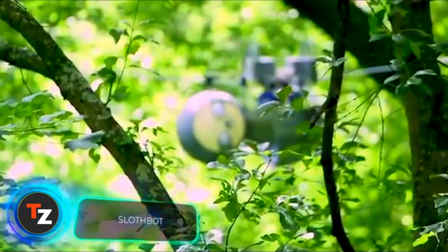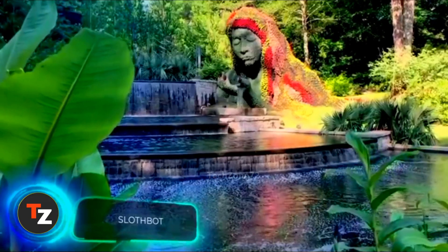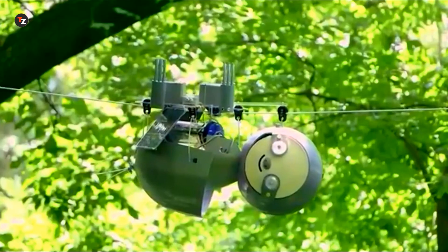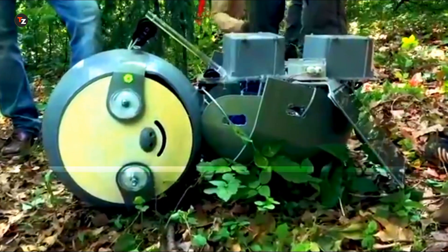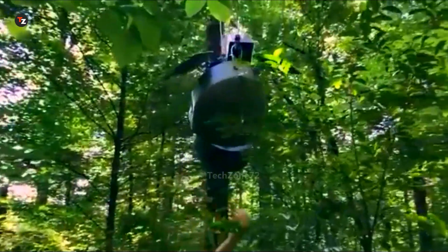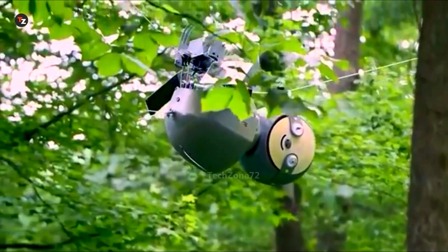This little cutie was tested at the Atlanta Botanical Garden in the US. Meet Slothbot. It's in no rush, and it doesn't need to be. Slothbot's job is to collect data, particularly tracking weather and carbon dioxide levels. In this line of work, regularity matters more than speed.